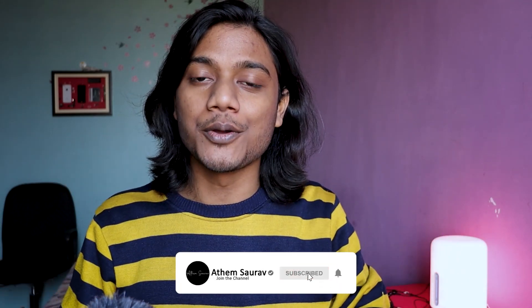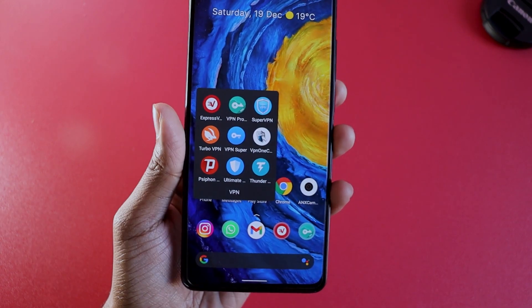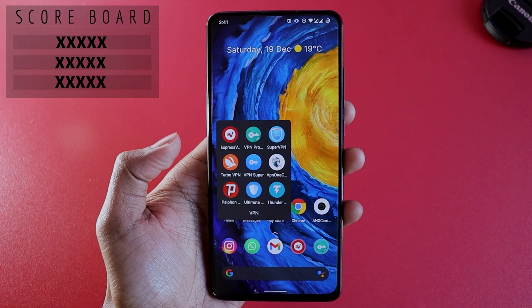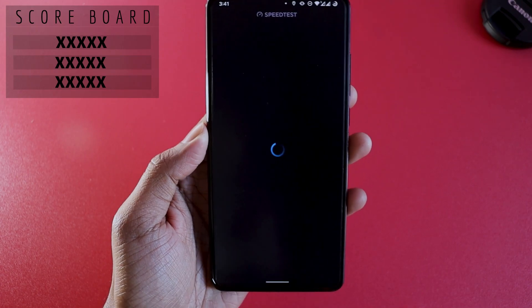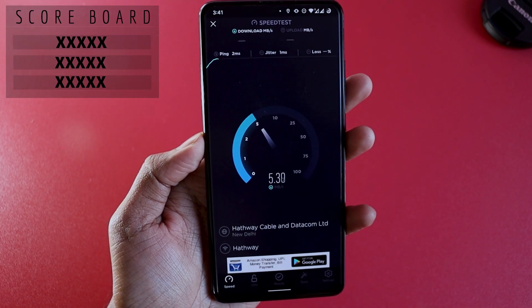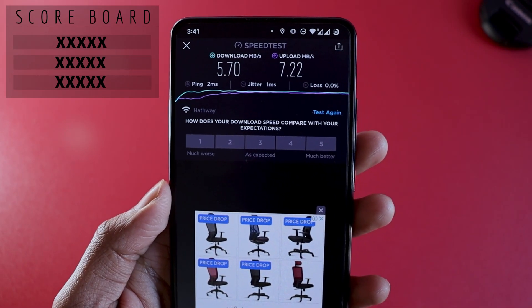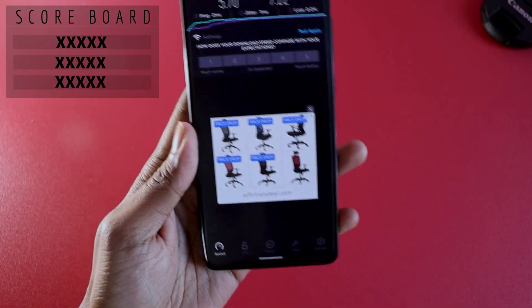Without wasting any more time, let's directly start the video. If you are new to my channel, subscribe. I went ahead and downloaded all 9 VPNs on my mobile phone. This video is not sponsored at all. Before starting, let me show you my actual internet speed without any VPN so we have a benchmark for comparison. Running the speed test: download speed is 5.7 Mbps and upload speed is 7.22 Mbps.